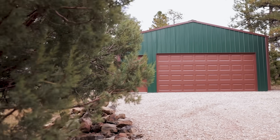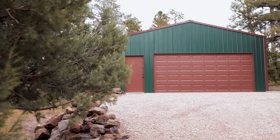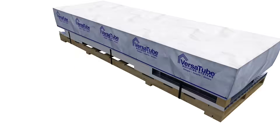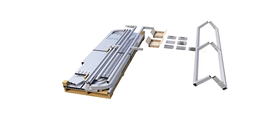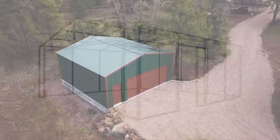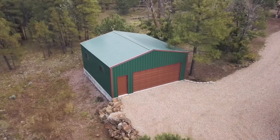It came out exactly what we expected. We went with a forest green with brown trim. The coolest part of the whole building was that all of the parts that were supposed to be with the order came with the order. I was just hoping that nothing was going to be wrong, and everything was there.